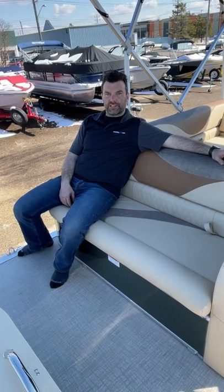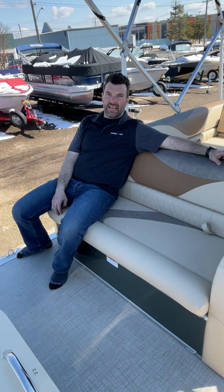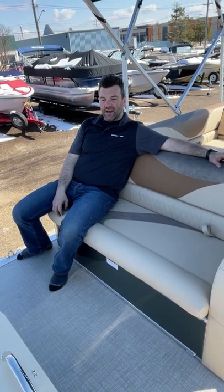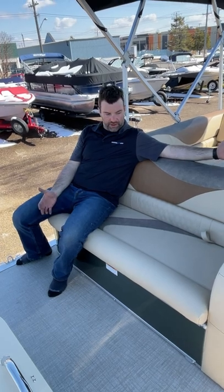Steven here from Recreational Power Sports coming at you in a brand new Avalon. This is a 2022 LSZ CRB. The CRB stands for Cruise Rear Bench, and I'm sitting on the rear bench right here.